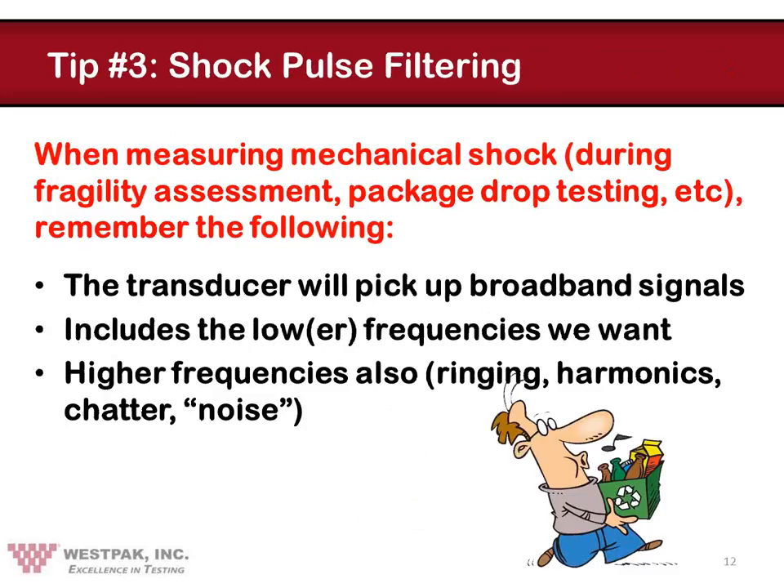On to tip number three: shock pulse filtering. This whole area of filtering of shock pulses is fraught with errors, misconceptions, and misunderstandings. When you attach an accelerometer to a product and excite that product in some fashion — such as a package drop test — you will excite all of the frequencies of the various spring mass systems within the product simultaneously. Most of these frequencies are relatively high and are not of much interest to the package designer. Proper filtering is an attempt to reduce the amplitude of these higher frequencies so that the lower frequencies produced by the cushion system can be identified and quantified in a reasonable and logical fashion. That is why we call this a low-pass filter — we are attempting to pass through the lower frequencies while filtering out the higher frequencies.